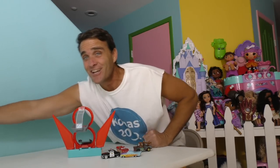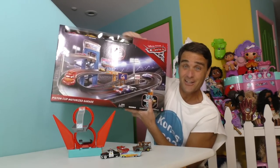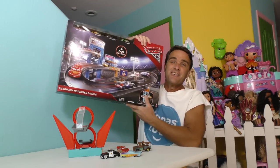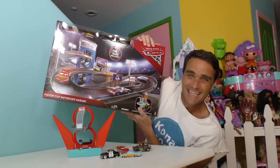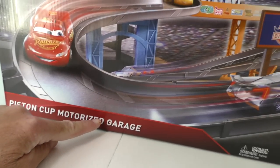Well, now there is with the Cars 3 Piston Cup Motorized Garage! The Cars 3 Piston Cup Motorized Garage is the perfect way to race your cars around without having to use your arms all the time. And here, look, let me show you. Cars 3 Piston Cup Motorized Garage!